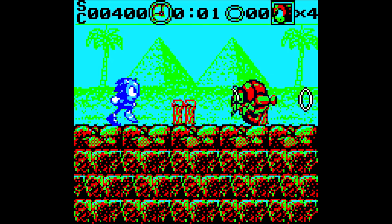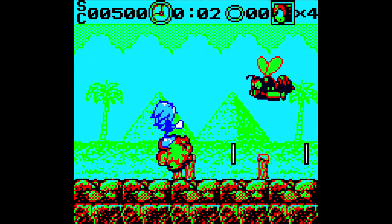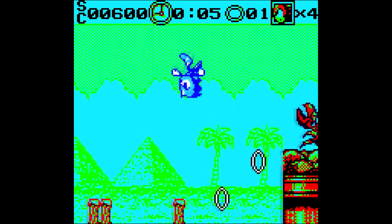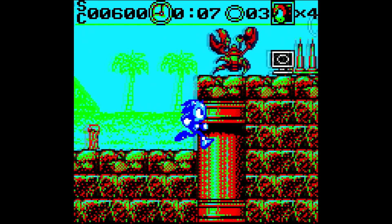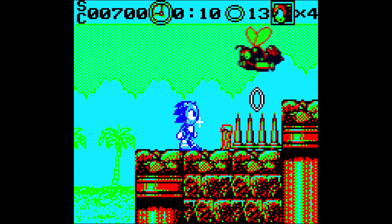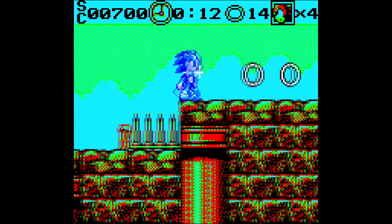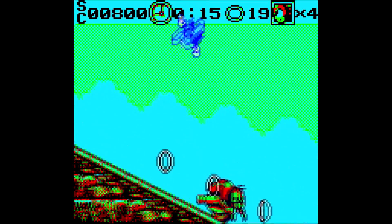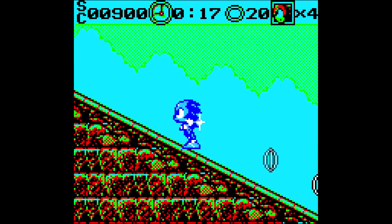Sonic 06 has good music, for one, if nothing else. I'm sure even people who hate Sonic 06 can agree with me on that. This right here shows that at least some effort was put into Sonic 06. This is what no effort looks like, right here.